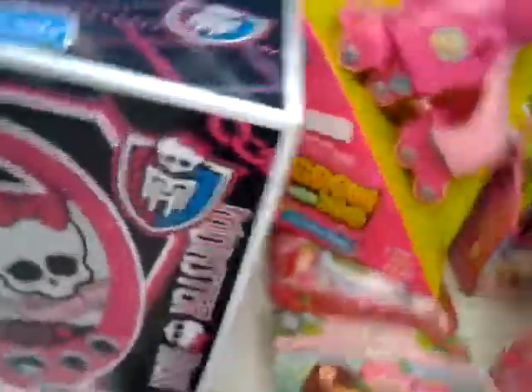Right here they have this Monster High radio. And there was a Monster High board game thingy I saw over here. I'm trying to find it. Some also Monster High stuff.